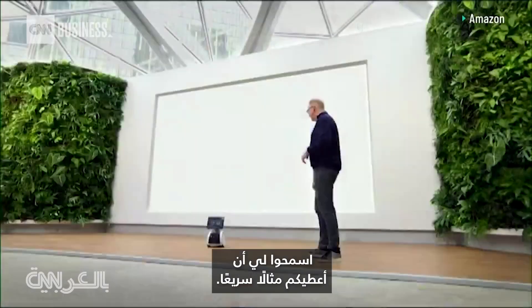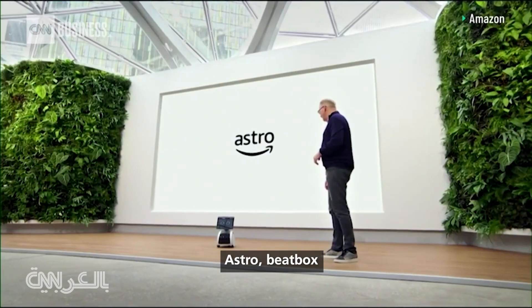Let me give you a quick example. Astro, beatbox.